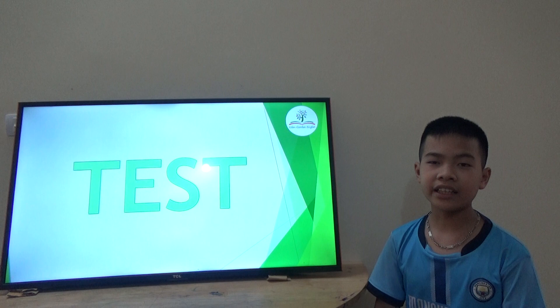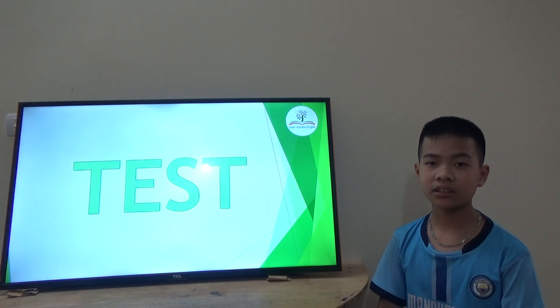I'm a 10-year-old. How are you today? I'm happy. Okay, today you have a speaking test. Are you ready? Yes.